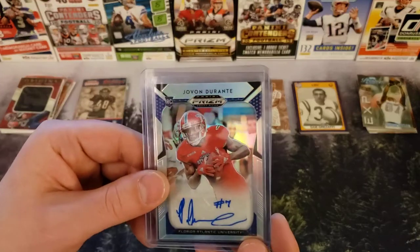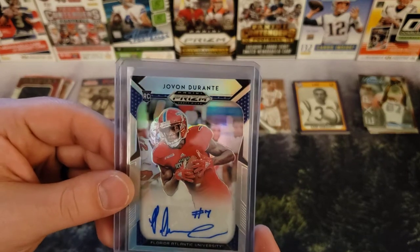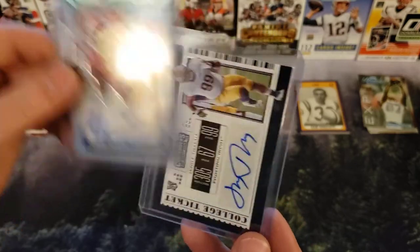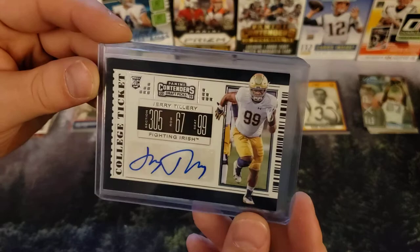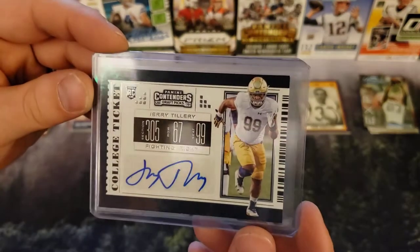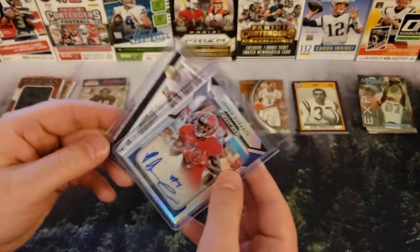Autographs — Javon Durante rookie card from last year. Signature — not too bad. And Jerry Tillery, Fighting Irish — this is a 2019 Contenders Draft Pick autograph. The autos are not terribly exciting.